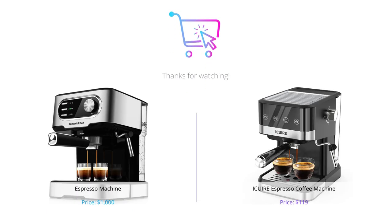So that's it for our comparison of Bonson Kitchen and Ikeweer espresso machines. Considering all categories, both products offer great features and performance, and one may choose based on their needs and budget. Let us know in the comments section which one you would like to try or if you have any other suggestions. Don't forget to like and subscribe.